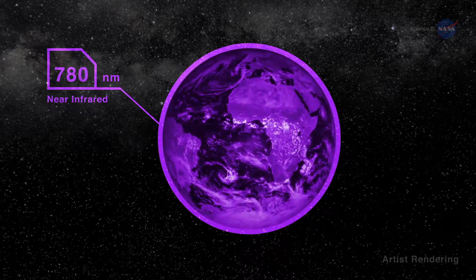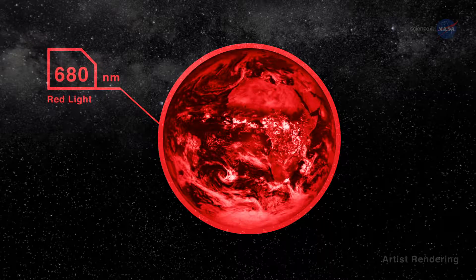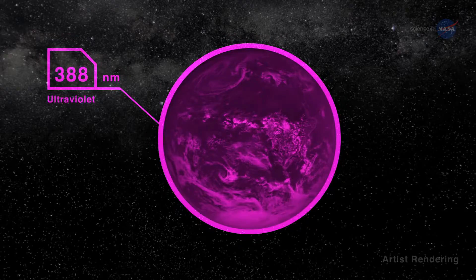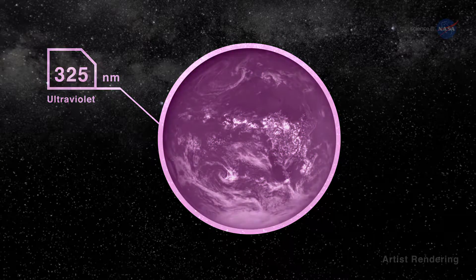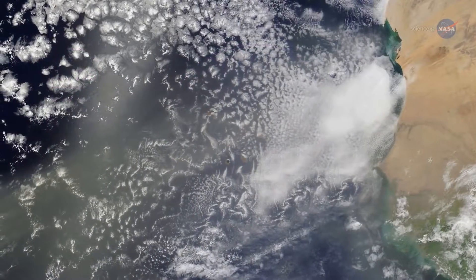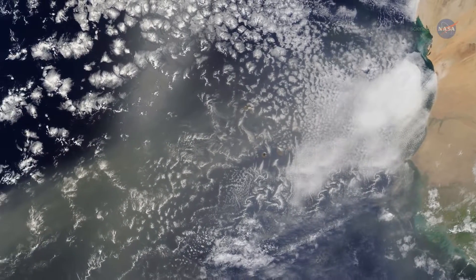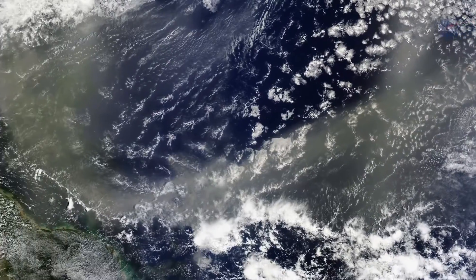By capturing full disk images in 10 wavelengths approximately every 1.8 hours, DSCOVR can answer questions about daily variations on Earth. For example, it can help researchers understand the ozone layer and the variability of cloud cover from sunrise to sunset. DSCOVR will also help scientists track aerosols.